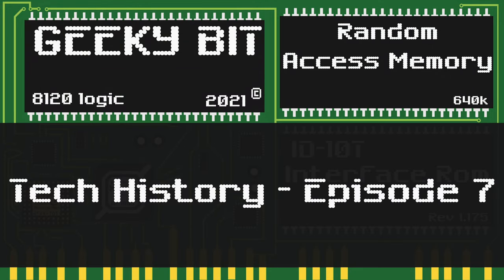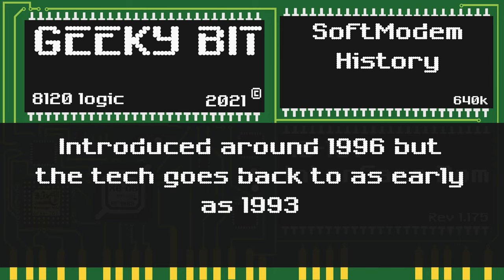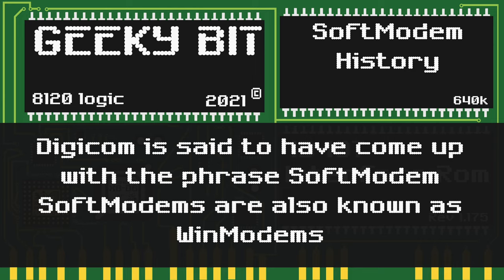Hello, and welcome to GeekyBit. Today in Tech History, I would like to talk to you about soft modems. Soft modems were first introduced back in 1996, and the technology dates back to 1993. Digicom was said to have come up with the name soft modem.